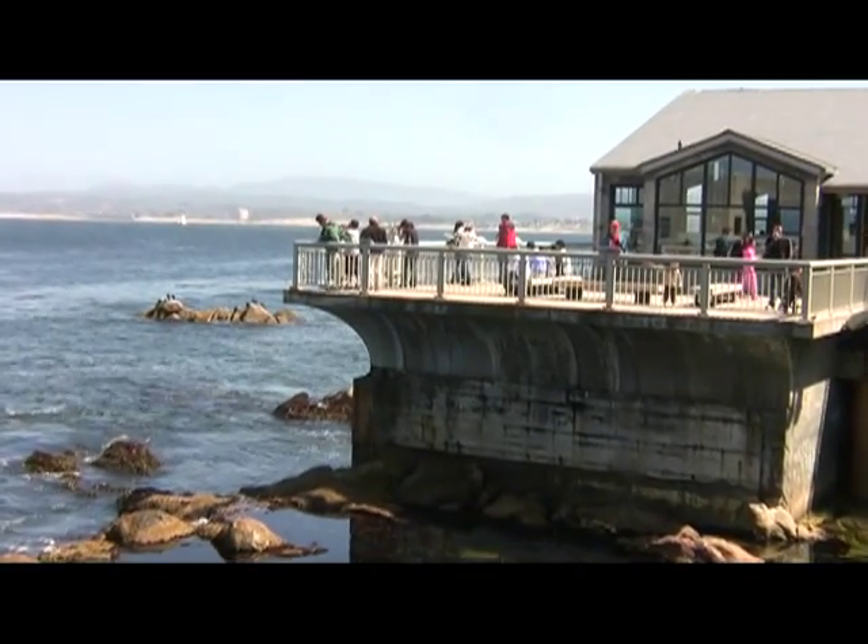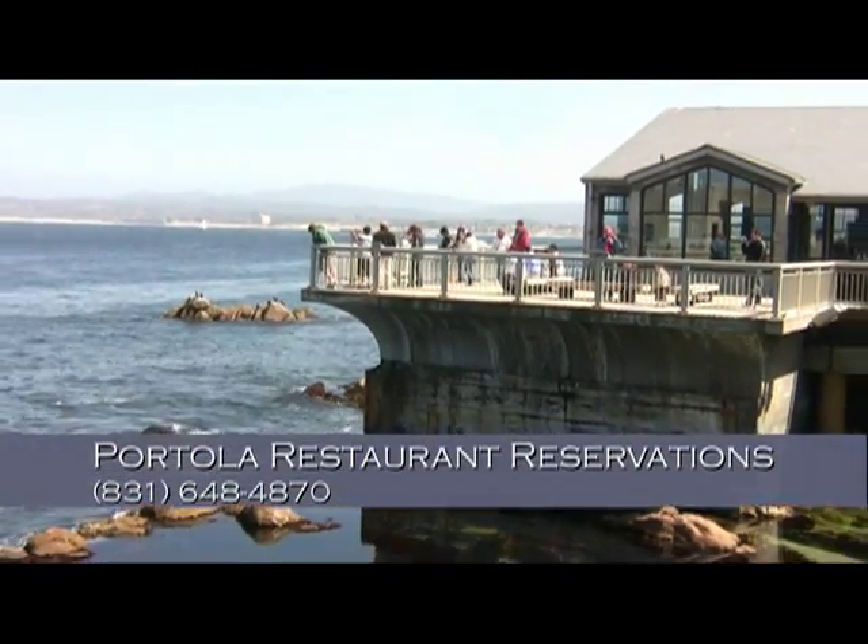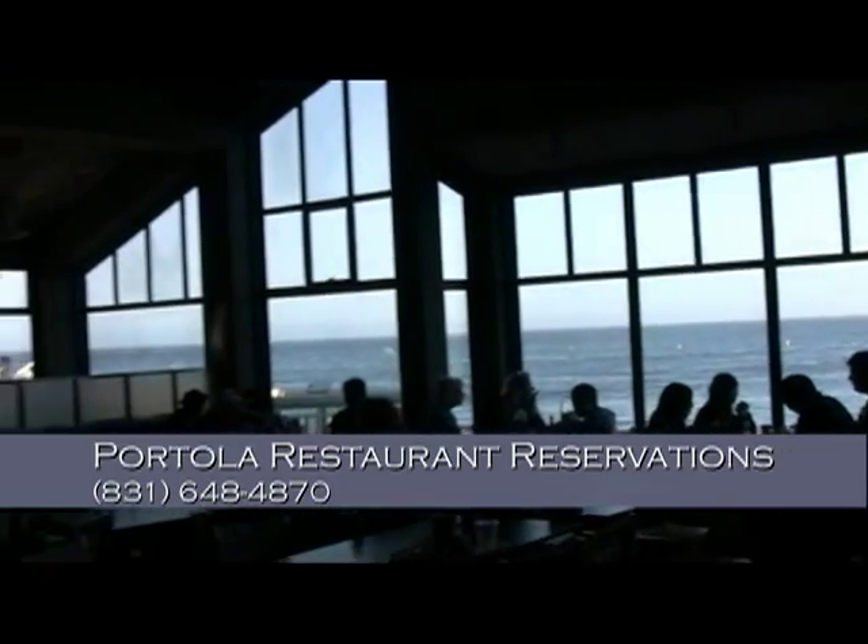At lunchtime, enjoy your own picnic on the deck overlooking Monterey Bay, or grab a glass of wine and some fresh seafood at the sit-down Portola Restaurant & Cafe.